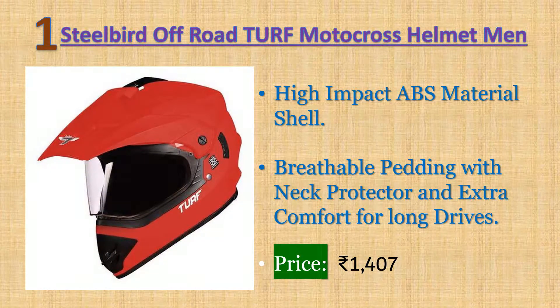Number one: Steel Bird Off-Road Turf Motocross Helmet — men's full-face helmet. High-impact ABS material shell, breathable padding with neck protector and extra comfort for long drives. Italian design and hygienic interior with multi-power ventilation for better airflow during hot weather. Warranty: 10 days returnable. Price: 1407 rupees.